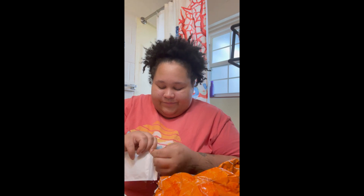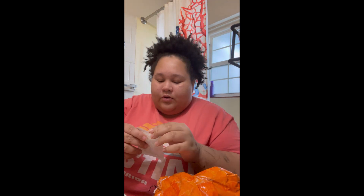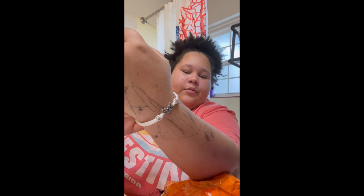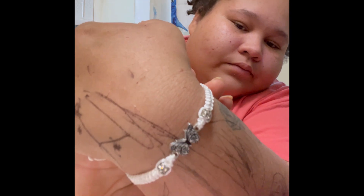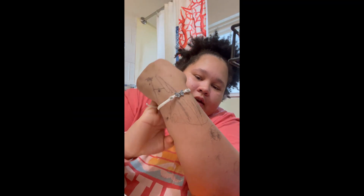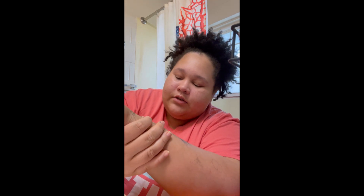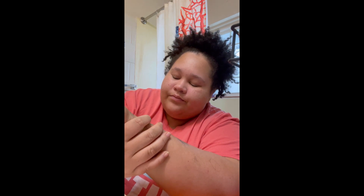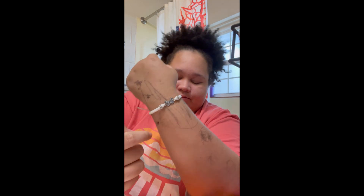I got a couple of bracelets — this is the first one. It's a really pretty butterfly bracelet, super cute! This was super cheap — I think it was less than a dollar, like a couple of cents. If you're interested I will link everything down below if it's still available.